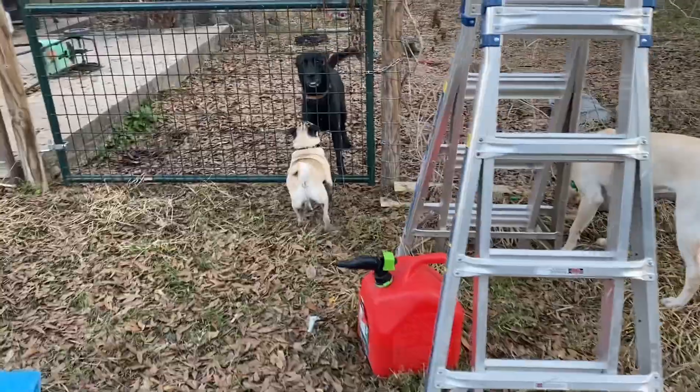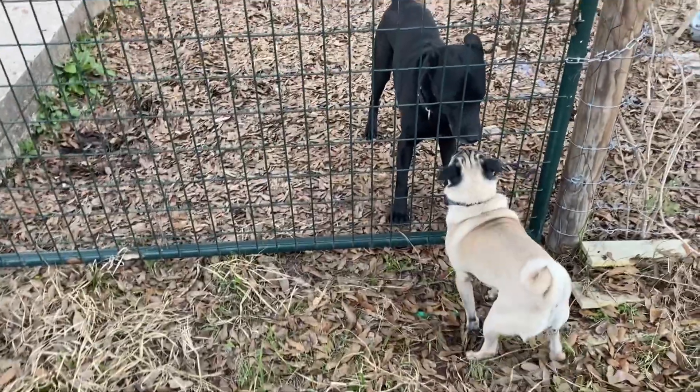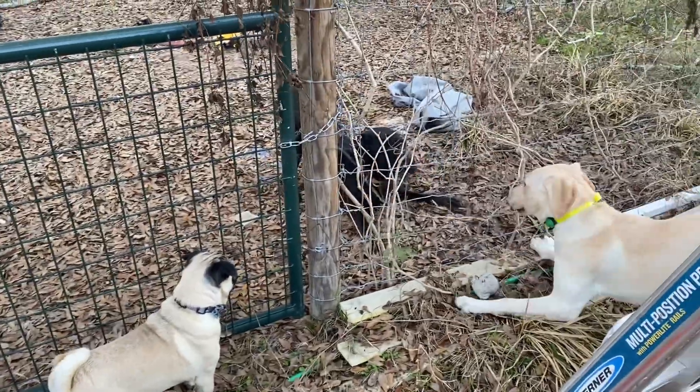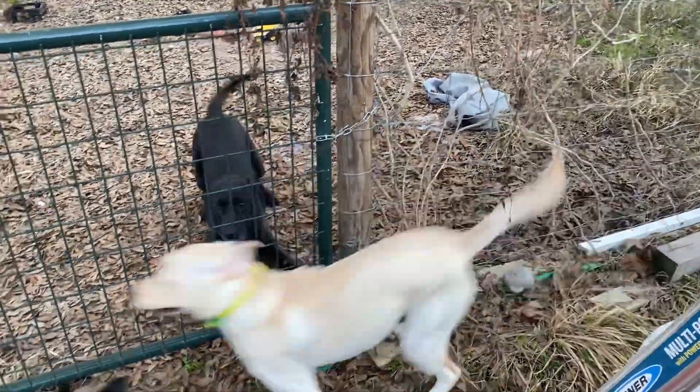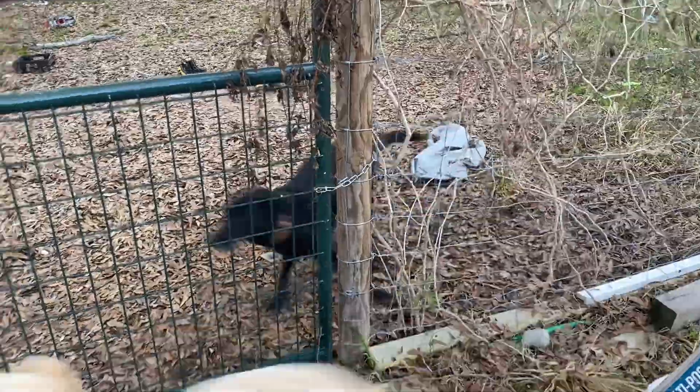And there she goes again. Are you playing, Jackson? Do you think he's being such a nice boy? He's always been fine with Astro the pug. I have something about girl dogs - and they are 100% toys.